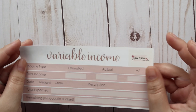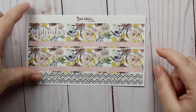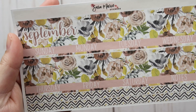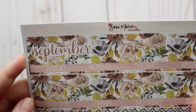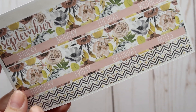Now we get into what I consider the fun stuff — the washi! I've got the monthly kit here and I like to use this in the monthly view where I track my transactions, just to have everything match and tie in. I absolutely love what Sara came up with for September. I had actually come across this print myself and fell in love with it before Sara even released it — her taste is very spot-on with my own. It gives lots of fall vibes with the florals.